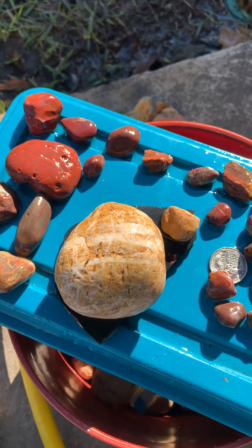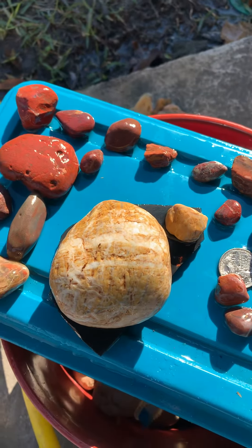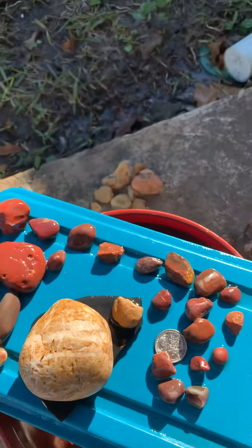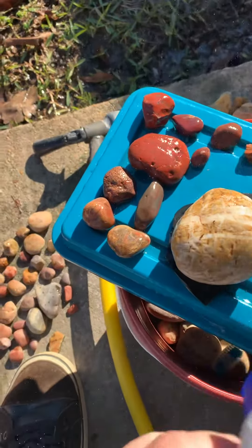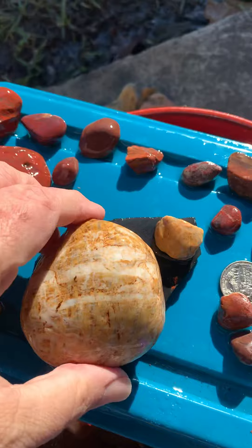Hi everybody, I just went to my last spot on the track in New Orleans that I haven't been to yet, and found some pretty good stuff. I'm just kind of curious about this thing. It looks like it has quartz, agate, and jasper in it.